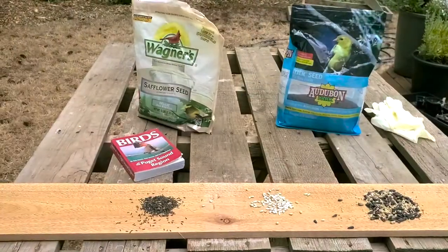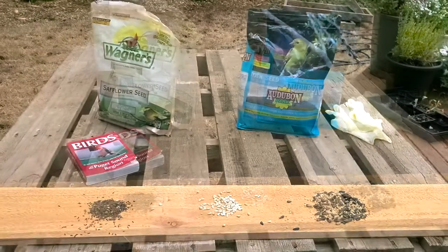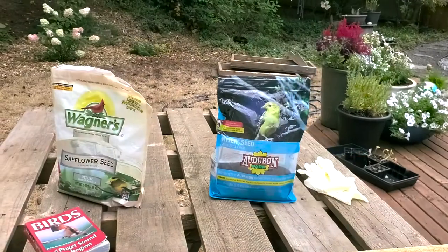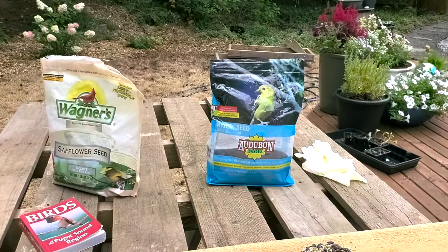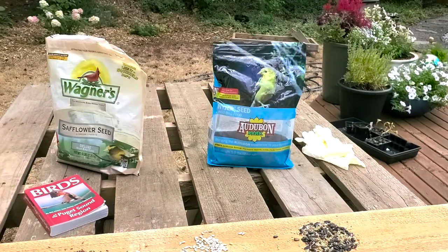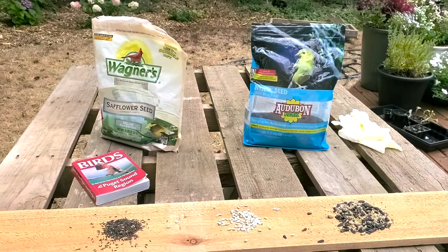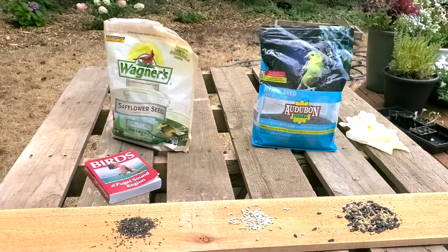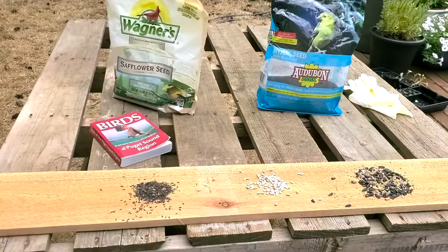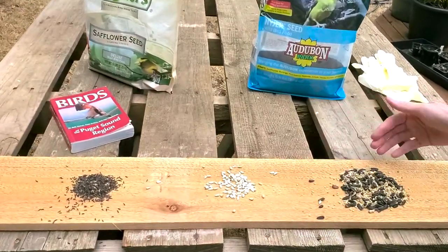We love attracting birds — it helps with pollination, it's part of a wildlife garden, and it promotes a healthy ecosystem. You can see in behind the book there's Wagner's safflower seed and next to it there's some Audubon Niger seed, a wild bird food seed. This stuff works great for attracting all different kinds of birds year-round. We get birds all year throughout each season — migratory birds, native birds — it's great.